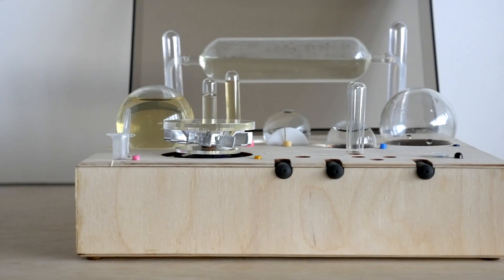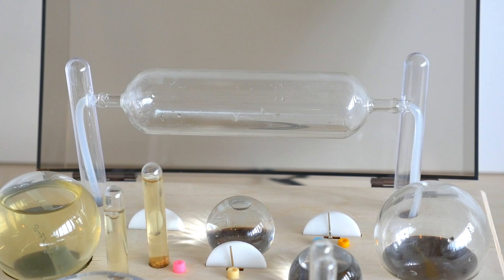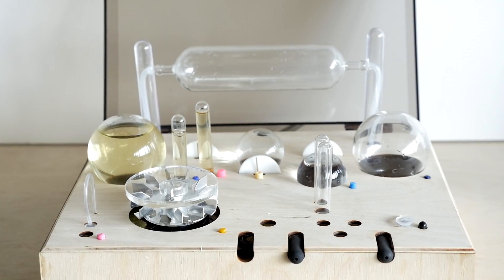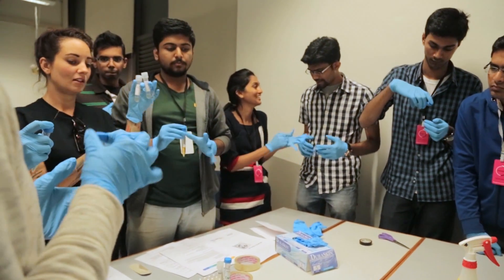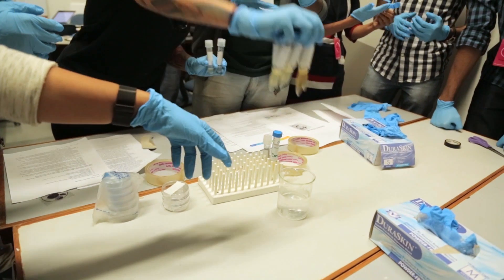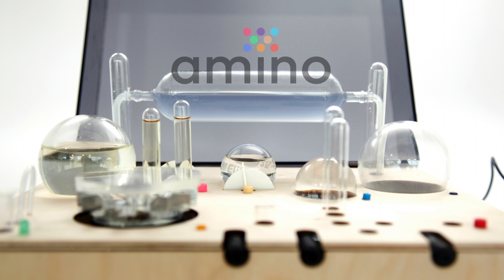The first batch of Aminos will go out in the first quarter of 2016 and if you believe that science should be more accessible, you can support this campaign by buying Amino for yourself, your family, or your local school or science club. You can also get an exclusive workshop with us and Synbiota where you'll design your own DNA program and run it and culture it. You can also support this campaign and receive some great swag from designer Cory Smith. Buy an Amino and support the campaign.